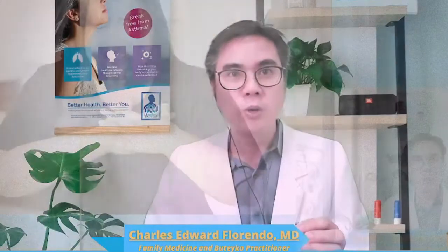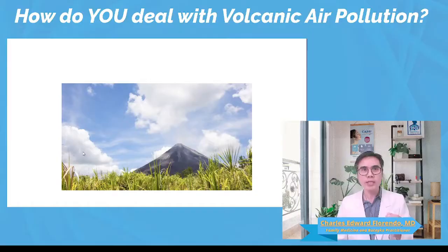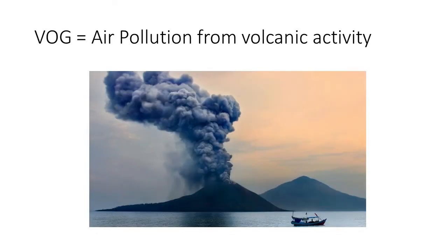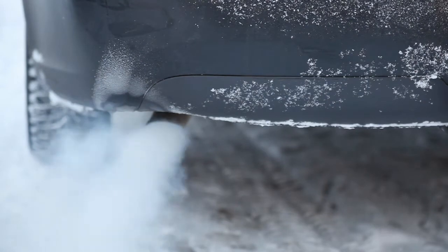Last night, I just talked to someone who was having a bit of an asthma problem because she lived in an area affected by VOG. What is VOG? VOG is the air pollution produced by a volcano. It is different from smog, which is usually produced by cars.